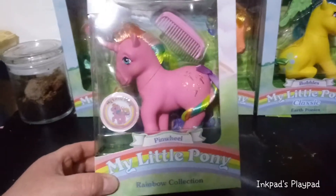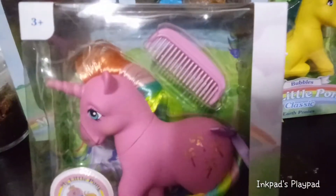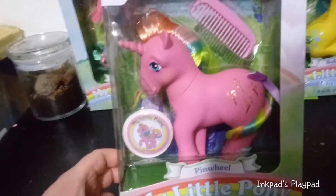This is Pinwheel and she's also part of the Rainbow Collection. She has her own little Pinwheel signature sticker in there. She has a pink comb and she is a dark pink color, and she's a unicorn.